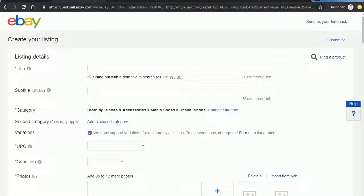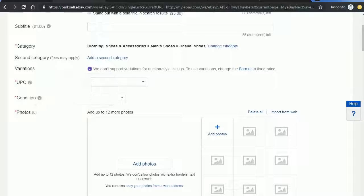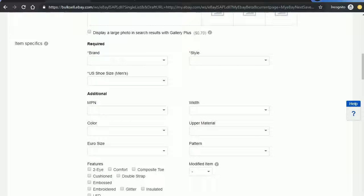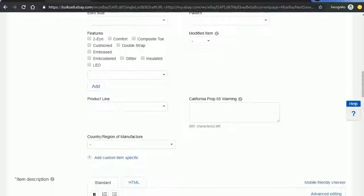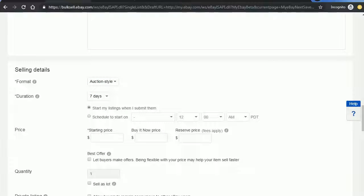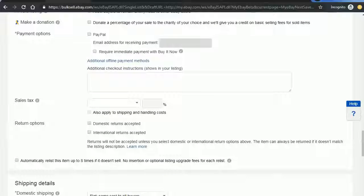You will get a long listing details form to fill out, which includes the title, subtitle, category of the product, and UPC — a unique product identifier code. Then condition, which states whether the product is new with box, new without box, new with defects, or pre-owned — this sets the customer's expectation. Then photos, brand, style, size of the shoe, additional details, item description, format — fixed price or auction — duration, starting price, buy it now price, payment options such as PayPal, and shipping details.